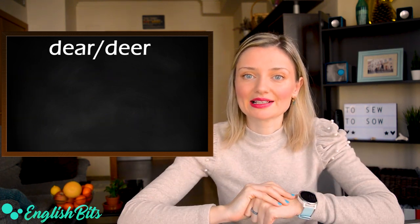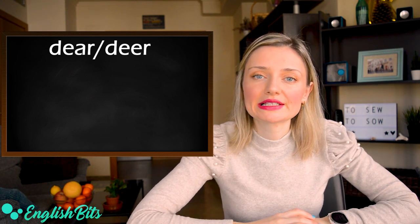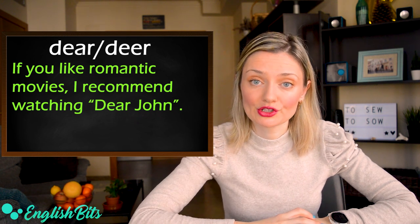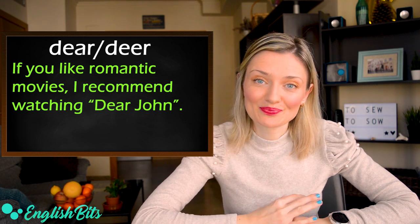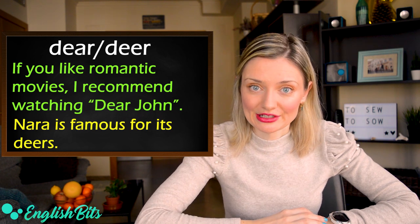Then we've got dear and deer. The example for the first word: if you like romantic movies, I recommend watching Dear John. And the second deer is an animal. The example would be: Nara is famous for its deer.